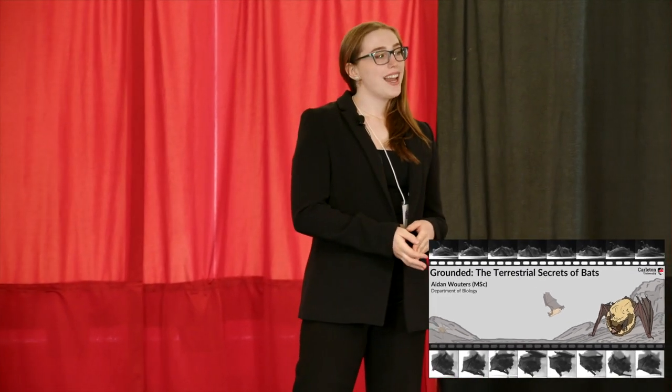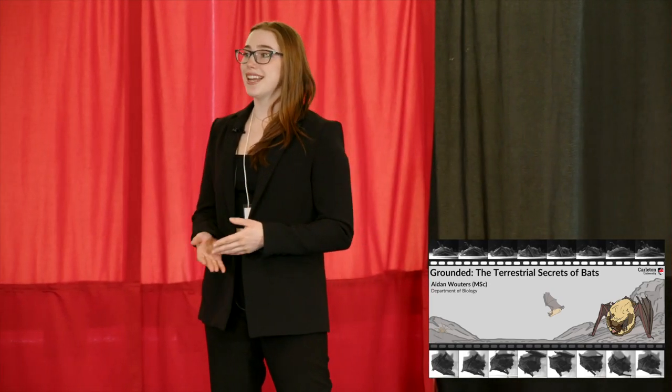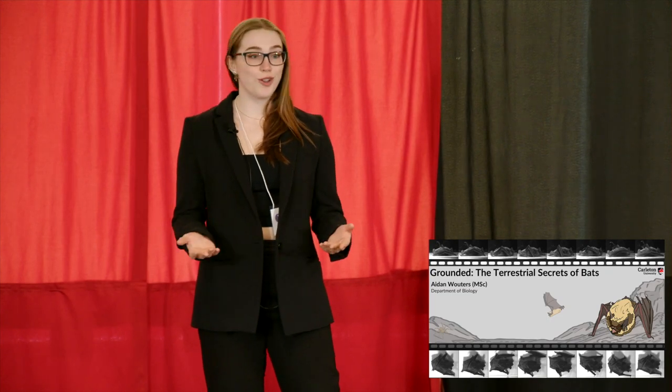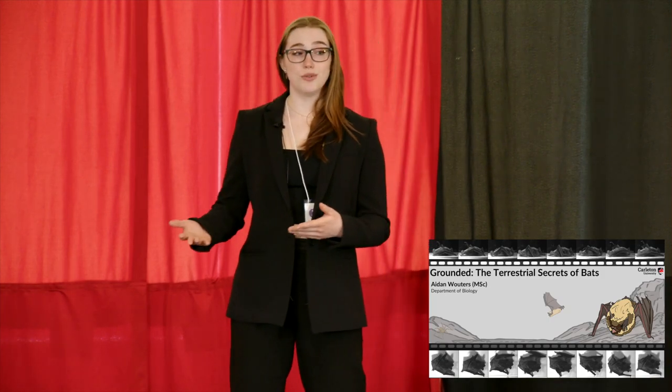You know bats fly, but have you ever wondered whether they walk? There's this amazing study that found that vampire bats can run on the ground, but beyond this there are very few studies or even general observations about what bats can do on the ground.